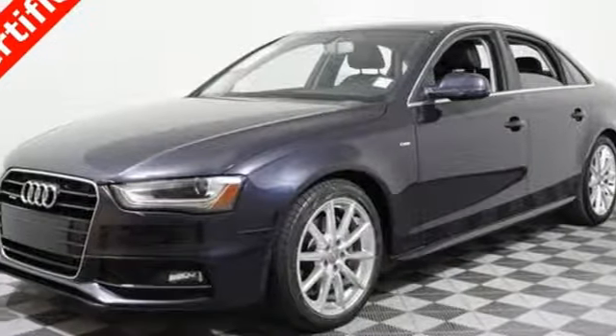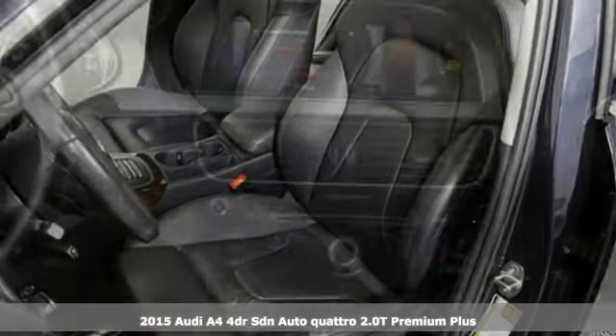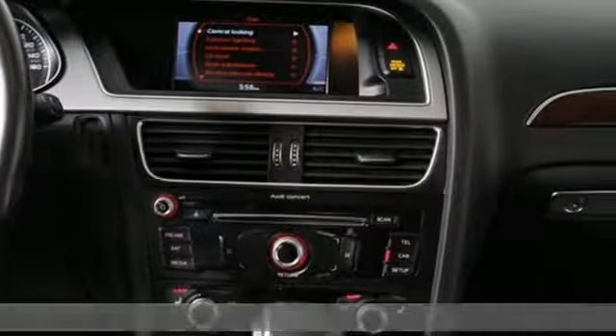Here's a 2015 Audi A4. With a chiseled profile, luxurious cabin, and German-engineered performance, this A4 is the ultimate go-getter.